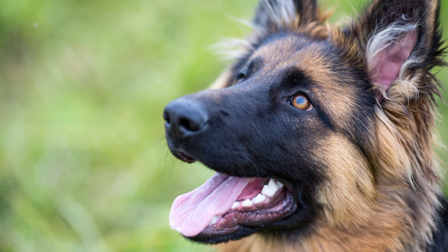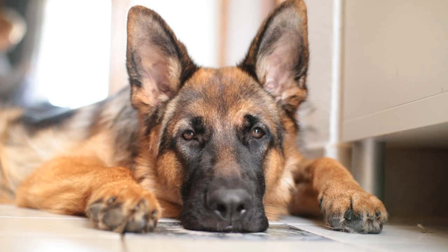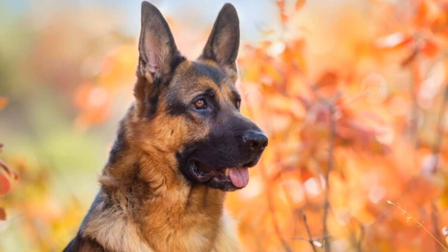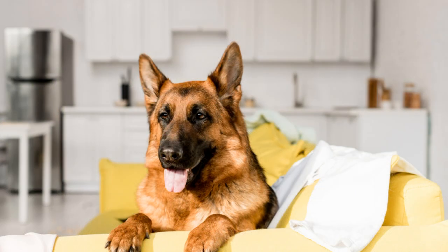The eyes are medium sized and brown. The ears are large and stand erect, open at the front and parallel, but they often are pulled back during movement. A German Shepherd has a long neck, which is raised when excited and lowered when moving at a fast pace as well as stalking. The tail is bushy and reaches to the hock.